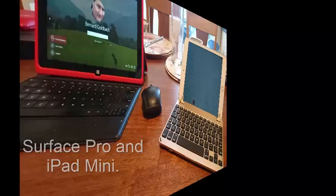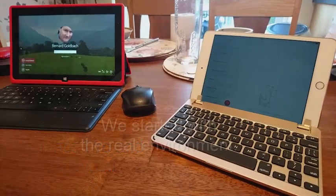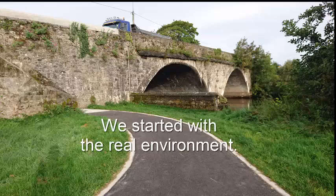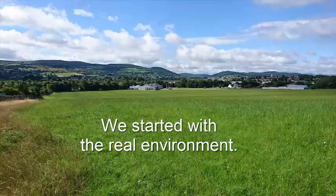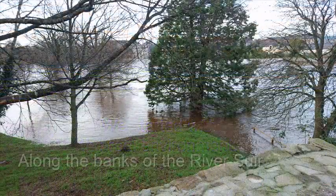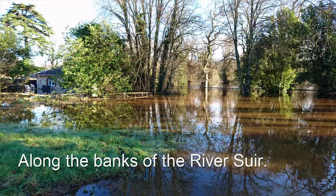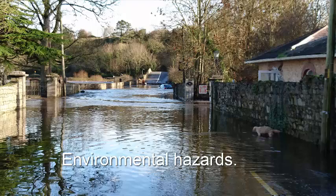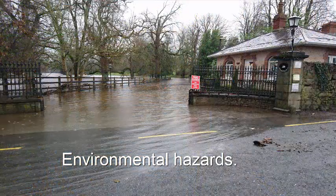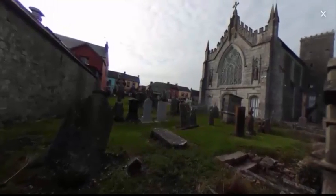Technologies we're using: we have a backup to the Surface Pro and the iPad Mini that we use as our primary technology. When we bring all this together, we actually start with a real environment, walking through that environment to get an idea of how the land lies along the banks of the river shore in County Tipperary, Ireland. These rivers flood occasionally.